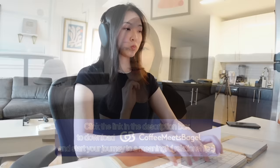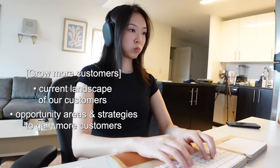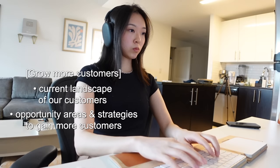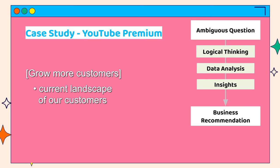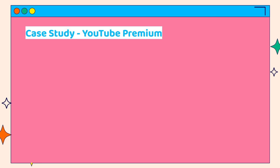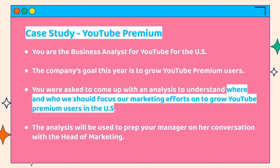A few days ago I was asked by my manager's manager to work on answering an ambiguous question with an analysis — 'We need to grow more customers. Can you help me figure out what's the current landscape of our customers, what are the opportunity areas, and what strategies could help us gain more customers?' Usually executives speak in very abstract language for these ambiguous questions — they won't tell you specifics like 'I need the year-on-year growth rate and demographic split.' That's on me to figure out how to think it through logically and build out a structured analysis. Let me show you with an example: say you're the business analyst for YouTube in the US, and your manager asks you to come up with an analysis to understand where and who you should focus marketing efforts on to grow YouTube Premium users.